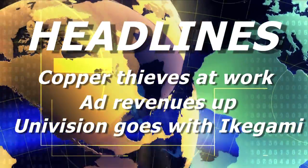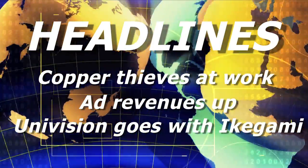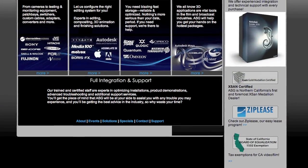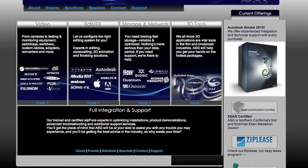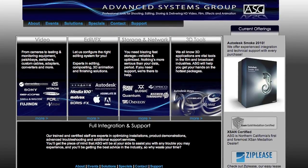The Ikegami cameras shoot to compact flash media in full HD through two-thirds inch CCD image sensors. ABS is very pleased to announce a strategic alliance with Advanced Systems Group based in Emeryville, California. ABS and ASG are working together to provide file-based solutions for broadcast, post-production, high-end corporate video, and house of worship clients. This alliance combines ABS's hardware integration expertise with ASG's data-centric solutions.